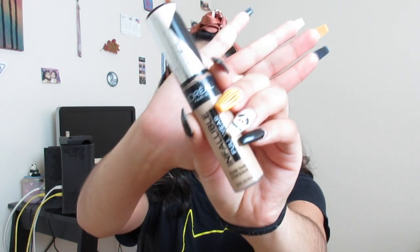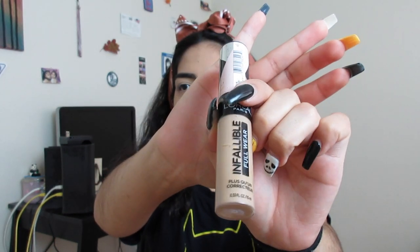For concealer, I used the L'Oreal Paris Infallible Full Wear More Than Concealer in shade 365, Cashew. I'm not totally sure if it's my shade but it looks like it, so I went with it. Quick shout out to my sister Debbie for letting me use her makeup products — everything today belongs to her. After the concealer, I used a brown brow pomade from Lebec.